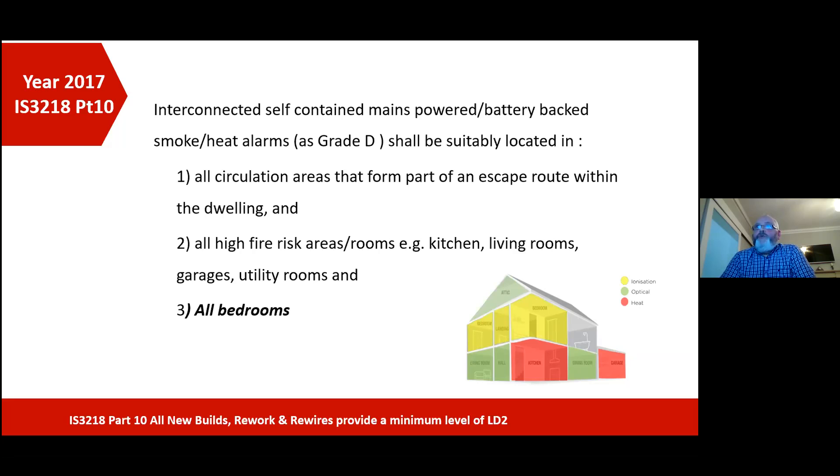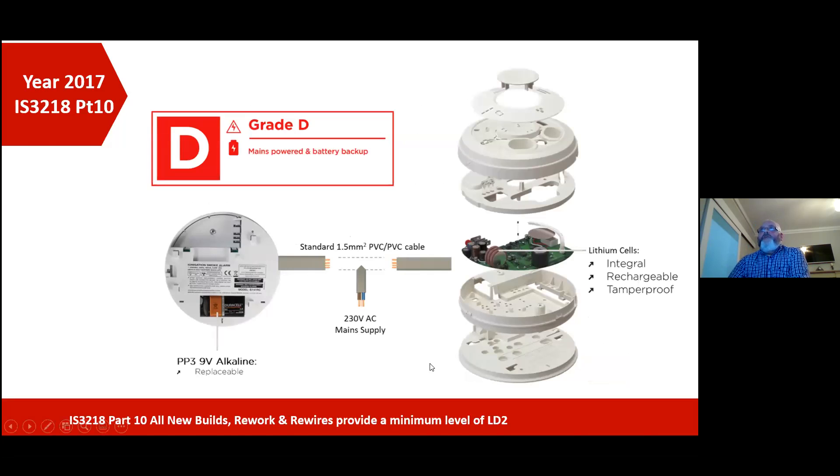Another reason was because we're now looking for a higher level of sound within the bedroom itself. The dB level — we now look for 75 dB at the bedroom. The grade D type of device being looked for is mains powered with battery backup, and that can either be the PP3 alkaline battery backup, or it could be rechargeable lithium battery backup. You can see on the graphic on the right-hand side, lithium cells are mounted on the PC board. It's a sealed unit, but it can't be taken in or out for any other purpose.